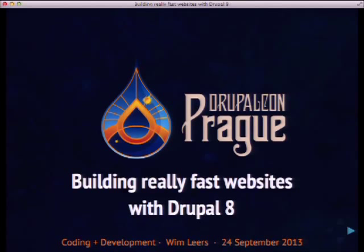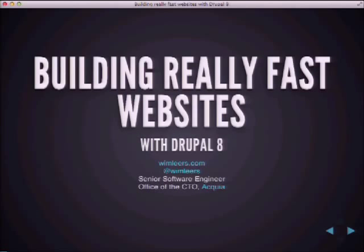Good afternoon, everybody. My name is Wim Leers, and this session is about building really fast websites. I'm a speed freak — I really hate it when websites load slowly. Maybe some of you have the habit of counting to five on a mobile device when loading a website, and if it takes that long, just closing it down. My goal is really to have every website load fast, on mobile devices or not.